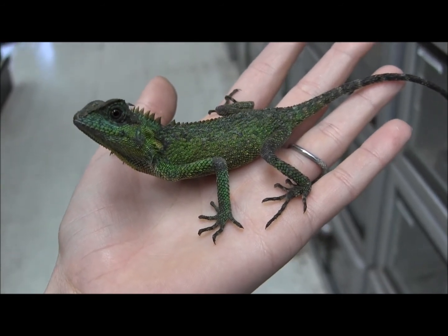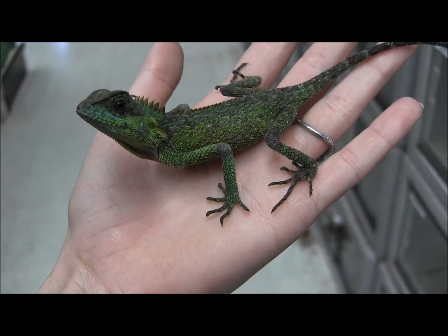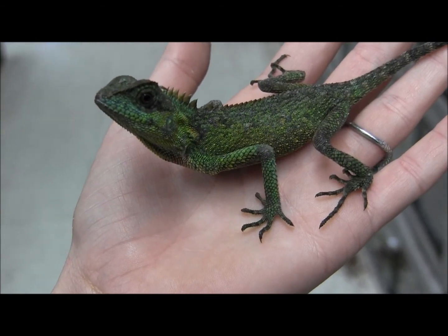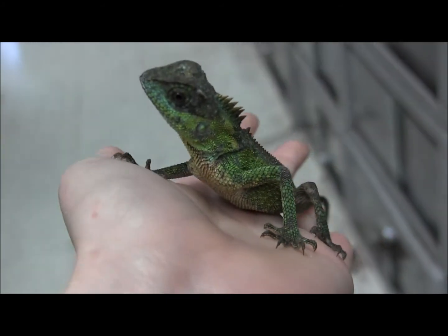If you're interested in ordering any of these awesome little mountain horned dragons, you can go ahead and visit our website at www.lllreptile.com where we have these and all of our available animals listed. That's just a few of our available mountain horned lizards — if you're interested in ordering them, make sure you visit the website and check them out.